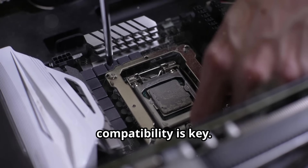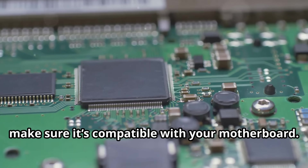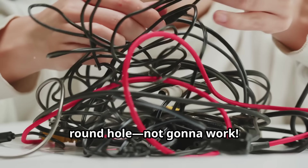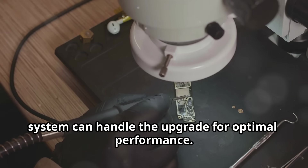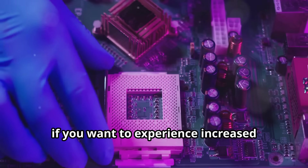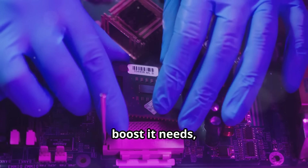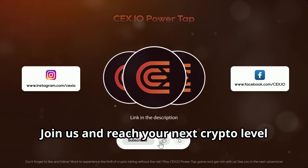Finally, compatibility is key. Before you rush to buy that shiny new CPU, make sure it's compatible with your motherboard. It's like trying to fit a square peg in a round hole — not gonna work. Check the specifications and ensure your system can handle the upgrade for optimal performance. So if you want to experience increased mining efficiency and give your rig the boost it needs, it's time to consider a CPU upgrade. Join us and reach your next crypto level.